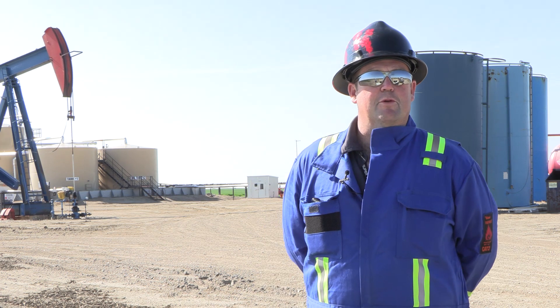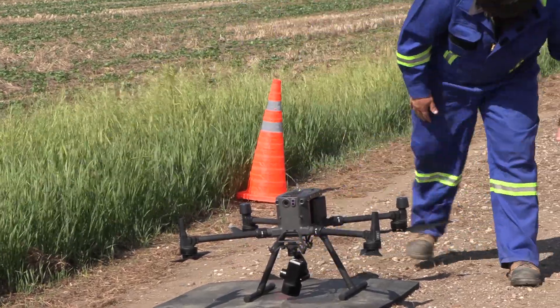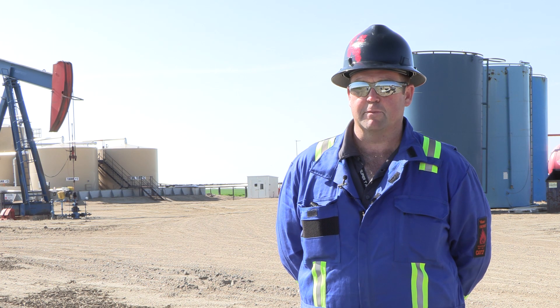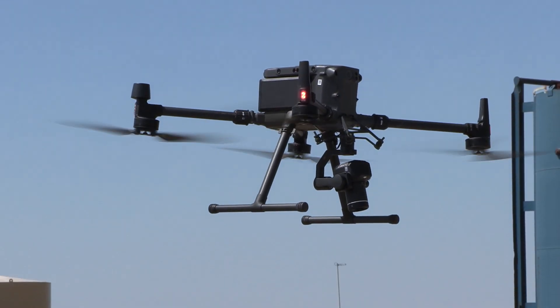Predator Inspections is waiting on another sensor, possibly one more after that. We're going to be helping ag farmers with the Alton PT — a thermal multi-spectral sensor — and it'll help oil companies too. I'm Rod Cullen with Predator Inspections, and we're excited to get off the ground.